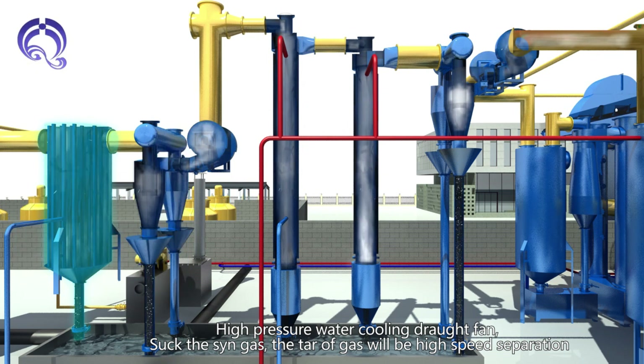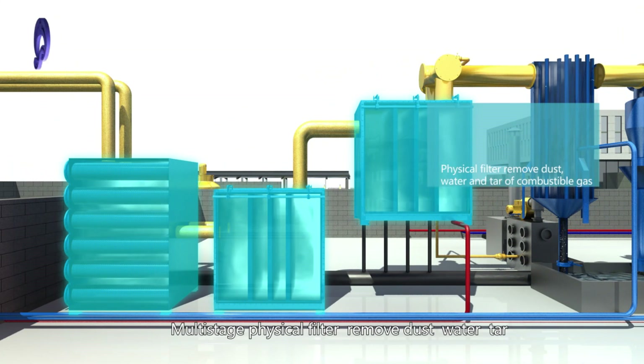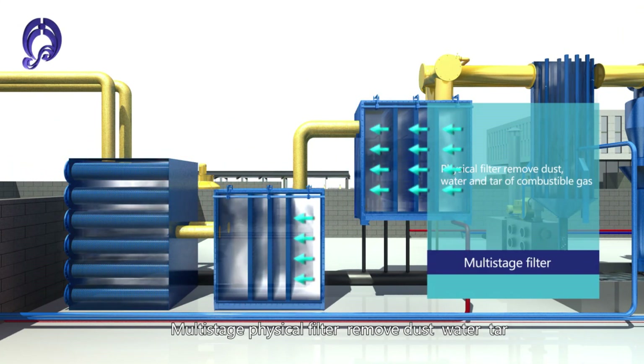A High Pressure Water Cooling Drought Fan draws the syngas, providing high-speed separation of tar from the gas. Multi-stage physical filters then remove remaining dust, water, and tar from the syngas stream.